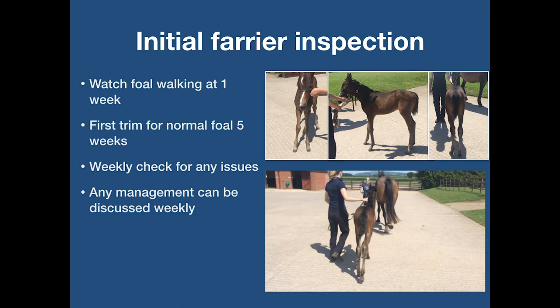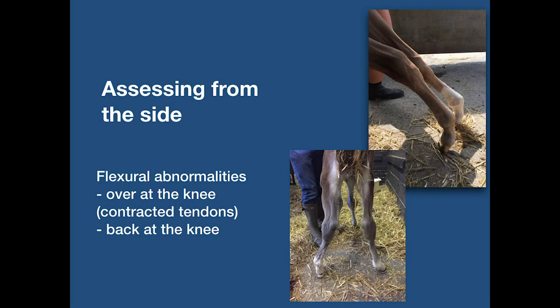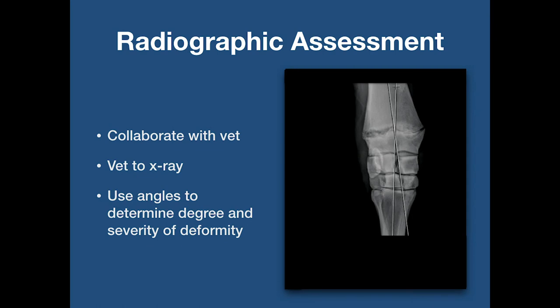It is often important to palpate each limb. During this time, the medial-lateral foot balance should be checked. When assessing a foal from a sagittal plane or side view, we are looking for flexural abnormalities which cause issues such as over the knee or back of the knee. Mild cases of angular limb deformity can normally be diagnosed by clinical assessment alone.